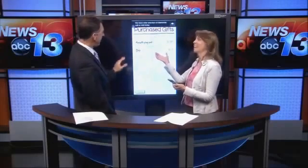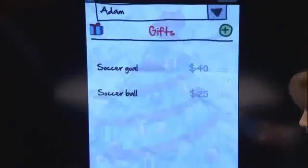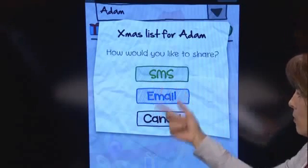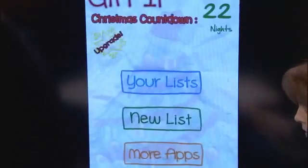It goes into the gift wrap box — how convenient! So you know what you've purchased and what you still have yet to purchase. You can also share a list, so if you've sent your spouse out to shop for you, you can send the list to them via SMS or email without losing your list.